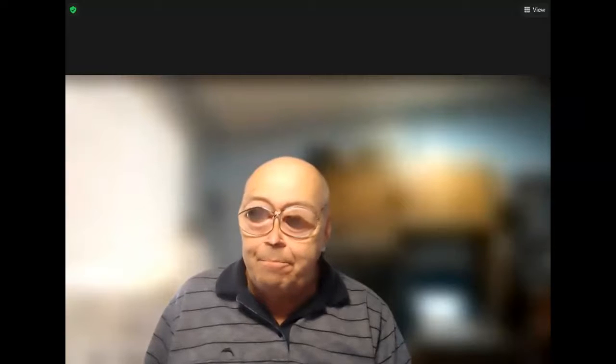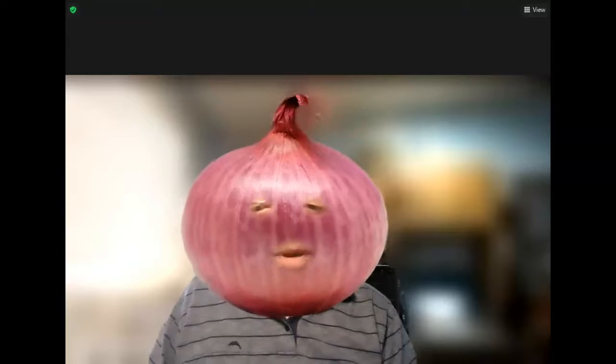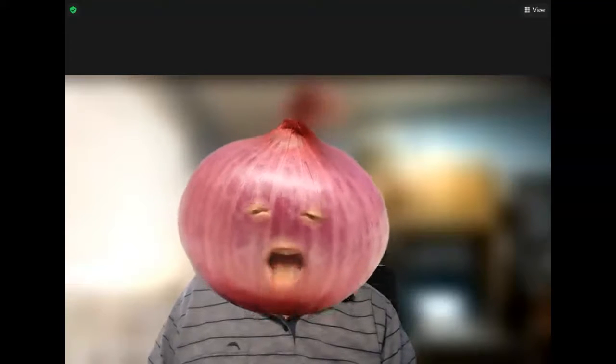This is just one of the funny faces you can use. So do you recognize me? I might look a little bit different, but that's part of the fun of this program. I like onions. I guess you do too.